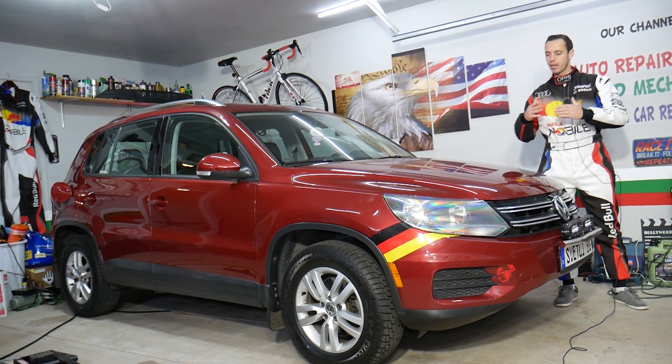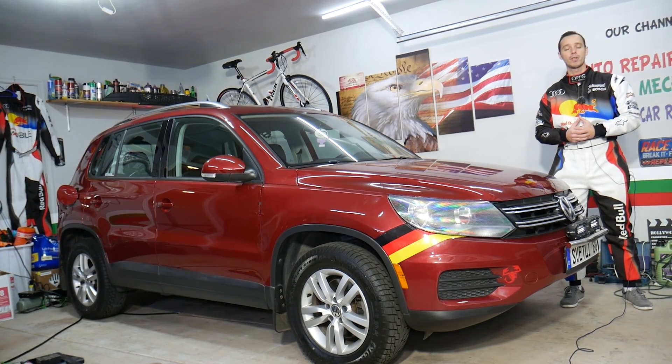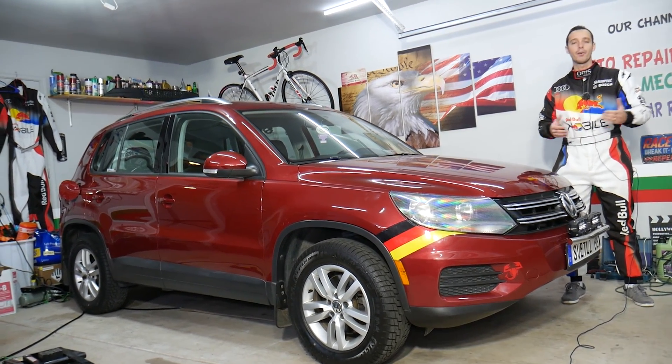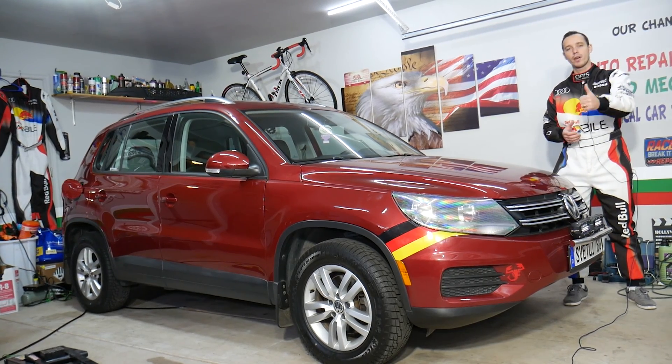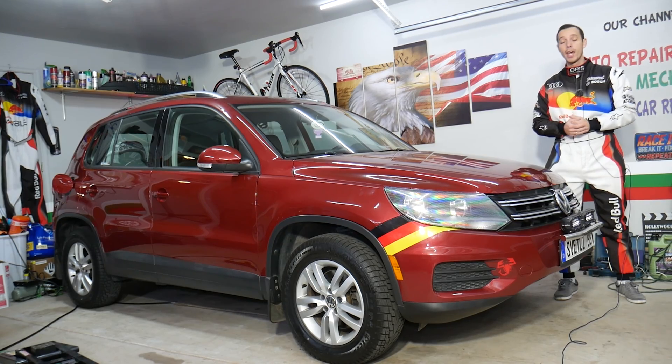Before we start, let me tell you a little about us. Every single car we get here at the garage, we try to make at least two to three hundred free repair videos. Our mission at the shop is to save you as much money as we can. All we need in return — please subscribe to the channel and like the video so we can keep making these free videos.